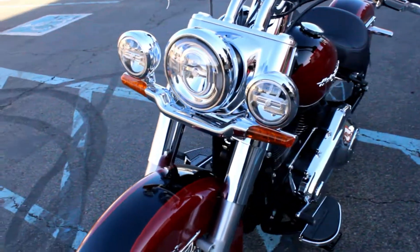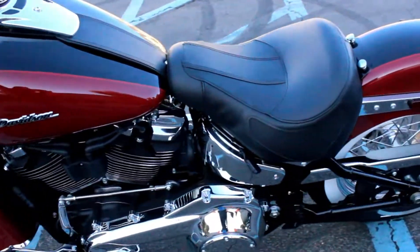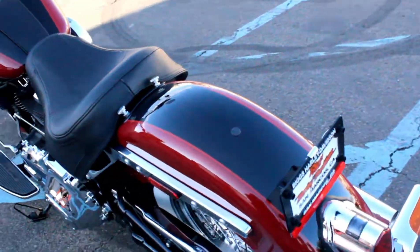This bike comes equipped with the wide white wall tires, the classic spoked wheels, and a brand new color for 2020.